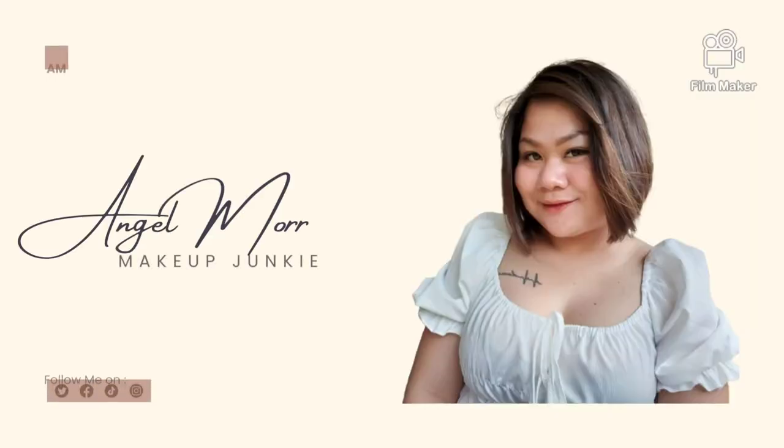Hi guys! Welcome back to my YouTube channel. So for today's video, we are going to do a makeup review for a new makeup brand. It's been two or three weeks since they launched this makeup brand. I know, I know, I'm late with the review and I'm sorry guys, I've been busy. But now I finally have time.